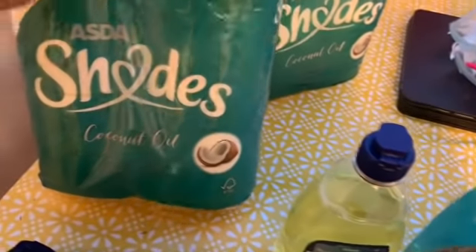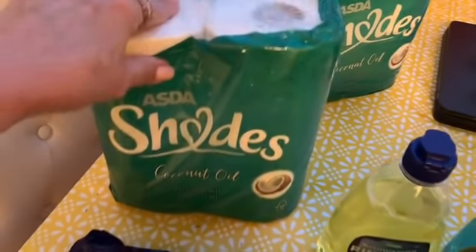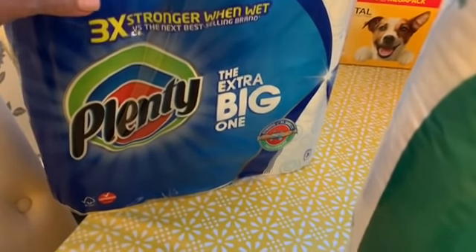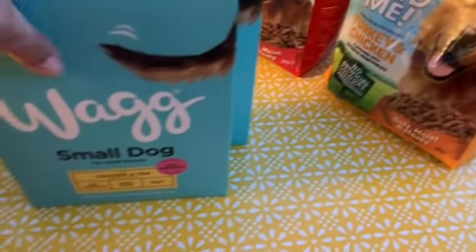Two packs of toilet roll — four in a pack — and these are the coconut ones. They smell fabulous and make the bathroom smell really nice. Also picked up a pack of three of the Plenty kitchen roll.